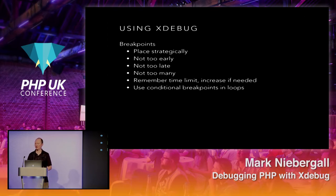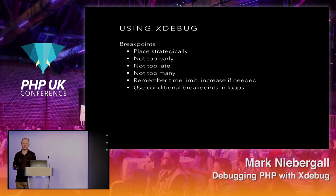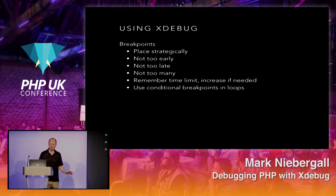I often use conditional breakpoints for specific customers having a problem — I'll set customer ID equals something so I'm only stopping for that specific case rather than running through every single time. There's also a placement strategy: you don't want breakpoints too early or you'll be stepping through a lot of code; too late and you might miss what happened or hit an exception. Too many and it becomes tedious. Also consider time limits — if your UI has a 30-second timeout and you're stepping through code while a request is going out, the UI might stop listening.